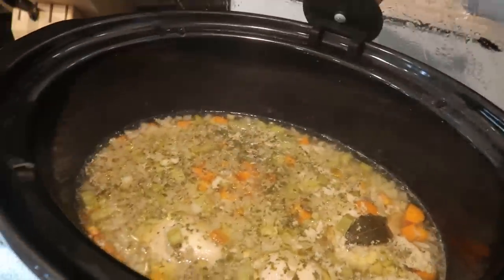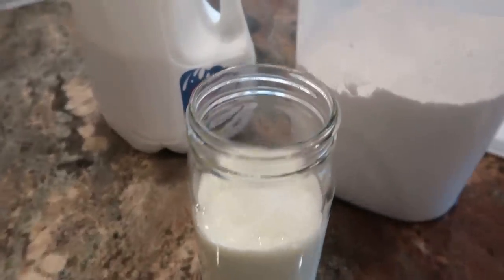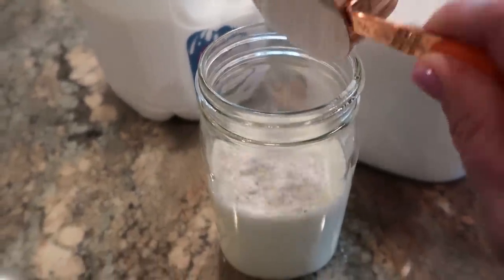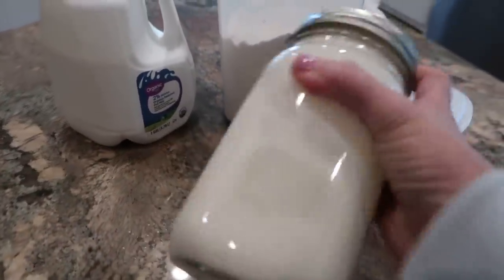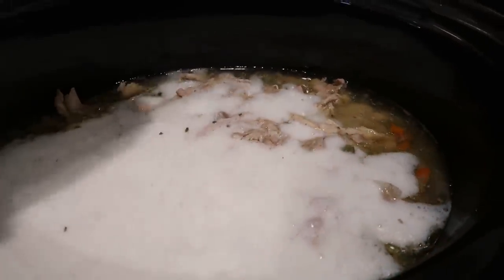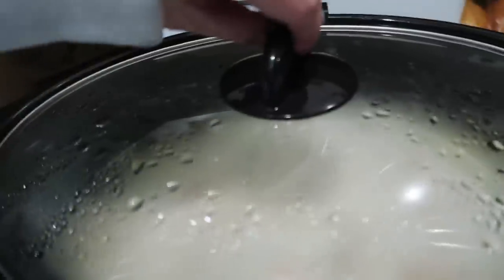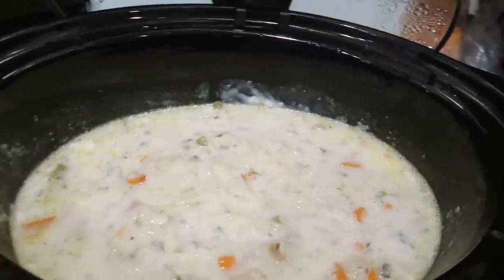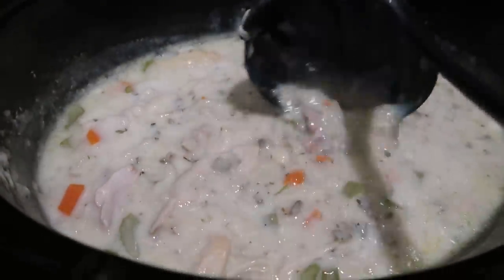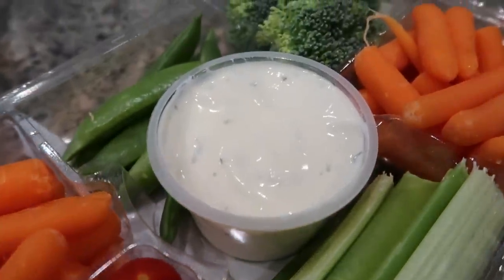I let my soup cook for about three and a half hours on high, then my chicken was done, so I took it out and shredded it. In this jar I have two cups of milk and I'm adding half a cup of flour, shaking it up really well, and then pouring that into the soup along with the shredded chicken. It should just take about 20 to 30 minutes to heat back up and thicken with the milk and flour mixture. You could use cornstarch as a thickener instead of flour — I'd make a slurry with milk and cornstarch, using probably just a quarter cup of cornstarch. The soup is heating back up in the crock pot and will thicken as it heats through.